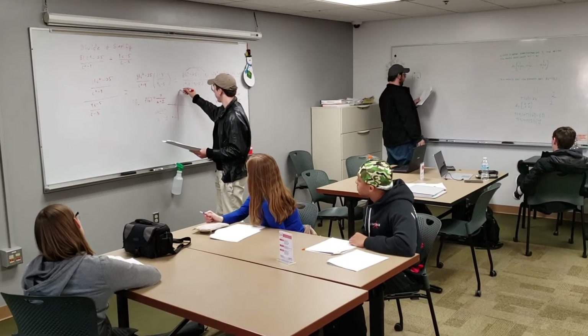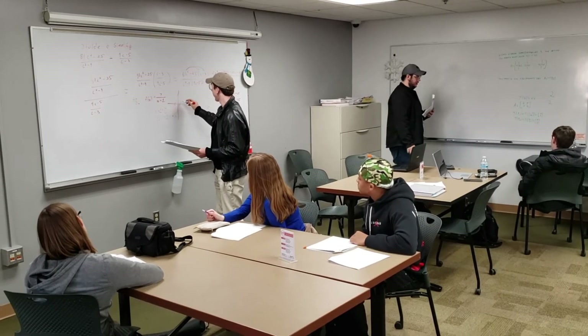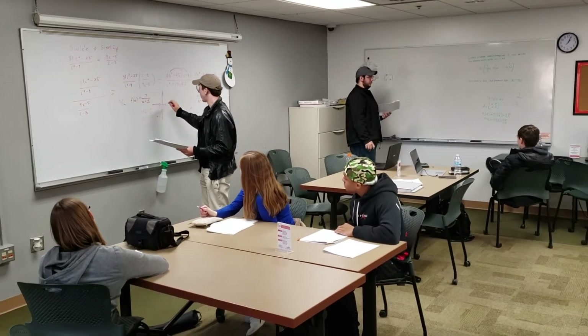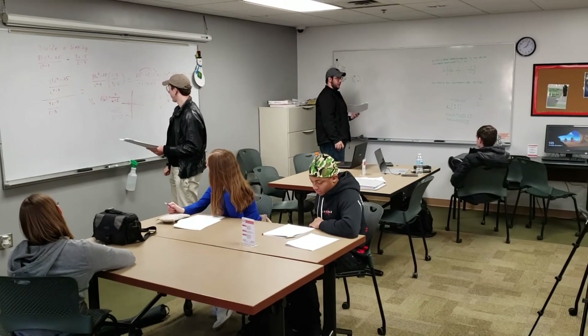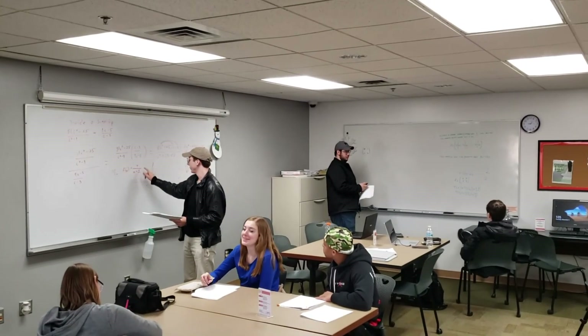As you can see on the left, the tutor demonstrates practice problems on the whiteboard while students take notes. However, we also encourage a flipped script which you see on the right — a student working at the whiteboard while the tutor guides and encourages from the table.